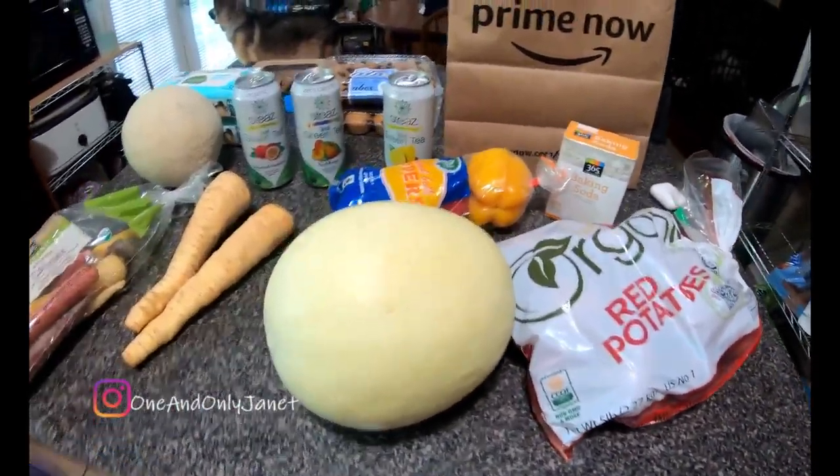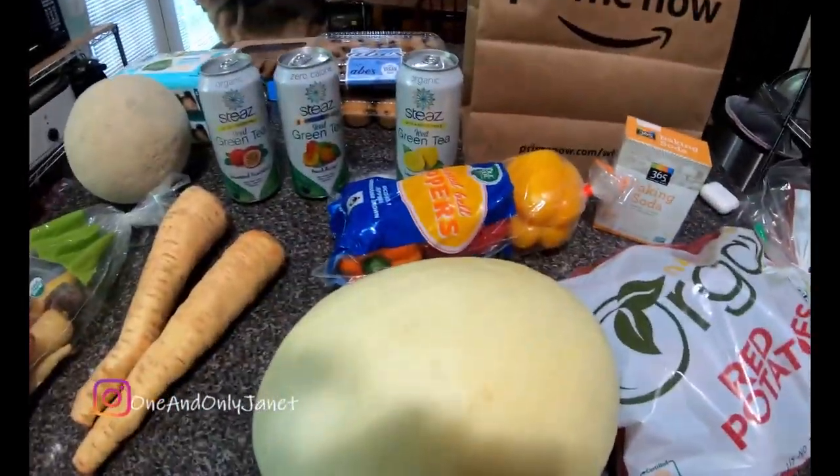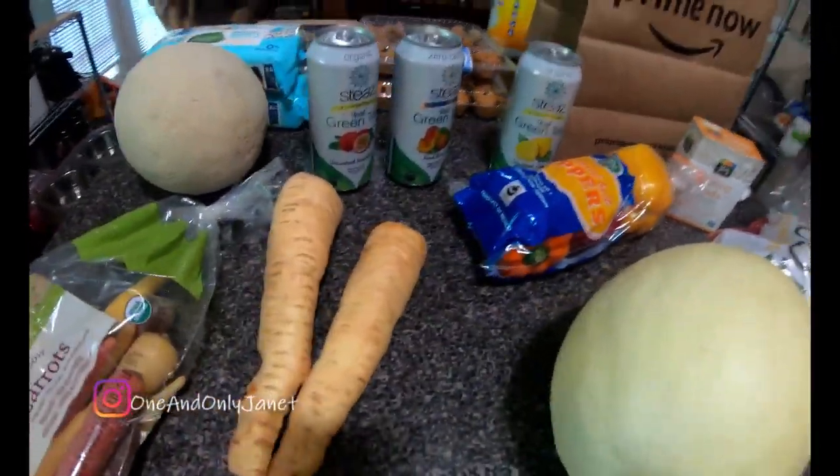Hey guys, welcome back to my channel! Today I have an Amazon Prime Now haul for you that I got from Whole Foods. I'm gonna show you guys what I got, so here is an overview of everything.